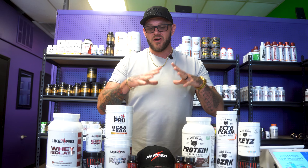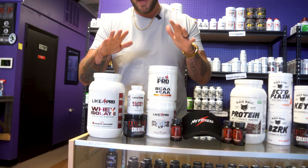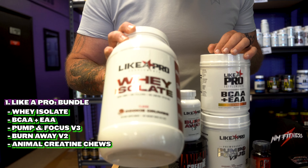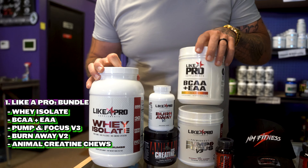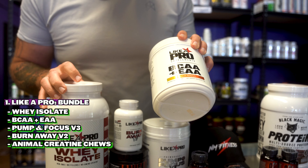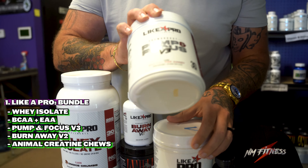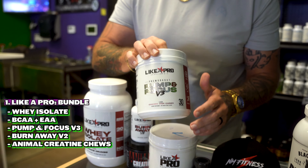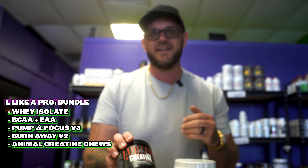We have a few different bundles for this giveaway. First up, we're going to do a Leica Pro bundle. Inside of this bundle, you're going to get the Leica Pro whey isolate protein powder, the Leica Pro BCAAs and EAAs, a container of Pump and Focus V3 pre-workout from Leica Pro, as well as a bottle of Burn Away from Leica Pro, which is one of the best fat burners you guys are ever going to try. We also decided to give Animal a little love and we're going to throw in a container of the chewable Animal creatine.